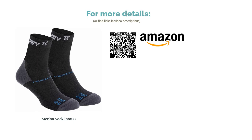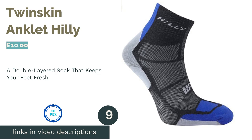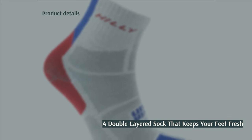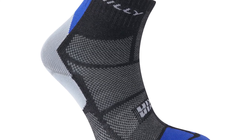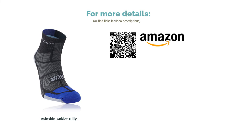The next product is the Twin Skin Anklet by Hilly. With special drying technology, these socks won't let their double-layered design get in the way of your feet staying cool. The two different layers complement each other to keep you feeling as fresh as possible throughout your run — the inner layer wicks moisture whilst also supporting your arches, and the outer layer helps to release that moisture. These socks are a very decent price for the anti-blister technology they provide.